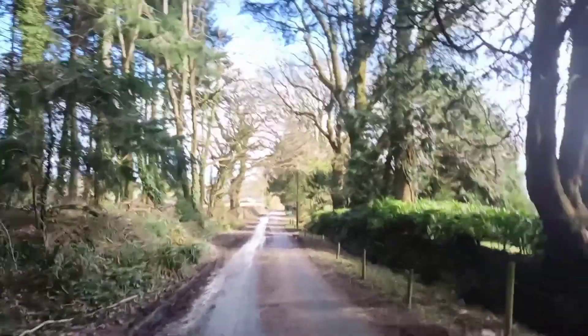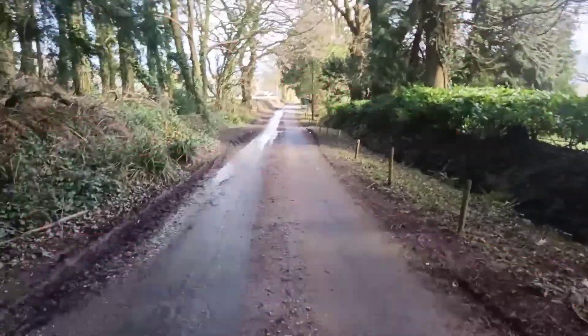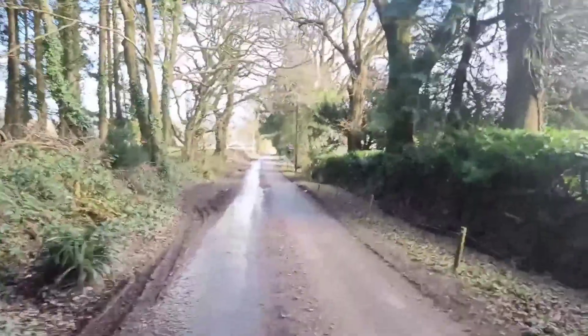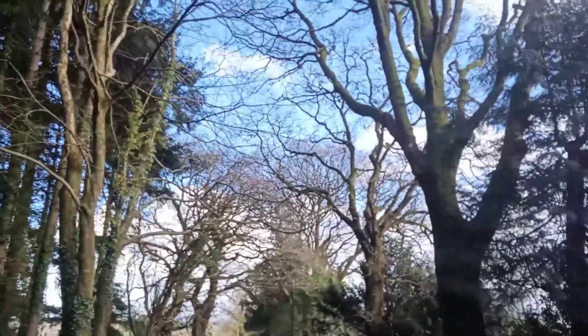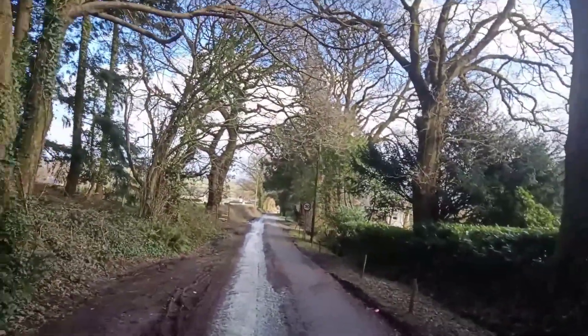We are now in Kilmington, by the woods. We were here last week and we spotted a bridleway down here, so we're going to do a circular walk around the bridleway. The weather today is back to beautiful, so we're back in spring again. Let's go for a nice walk.